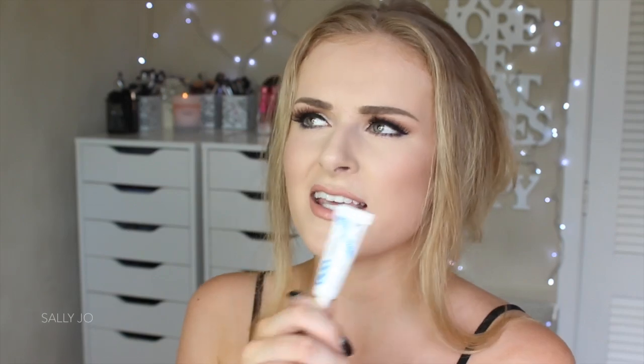My favourite eyelash glue of last year was definitely Duo. I tried to get into the Brush On Lash Adhesive from Ardell, but for me it really hurt my eyelashes to take off, and it ruins the lashes — you can't really reuse them because that glue dries like rock and rips them when you try to pick it off. Whereas the Duo is more gummy because of the latex and just peels right off. So although the wait time to dry is a little longer, I prefer the Duo Adhesive.